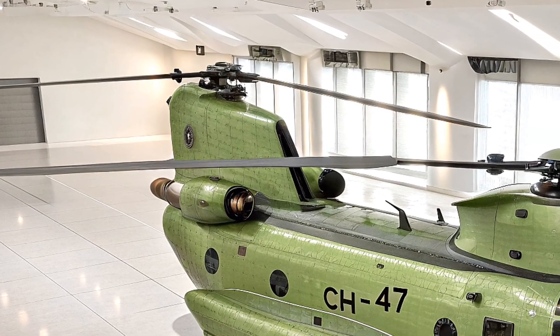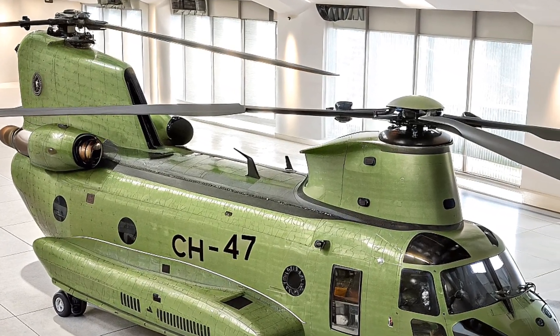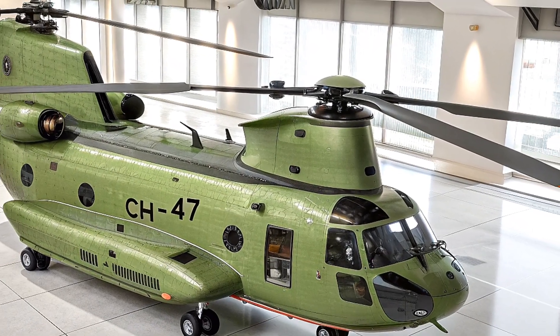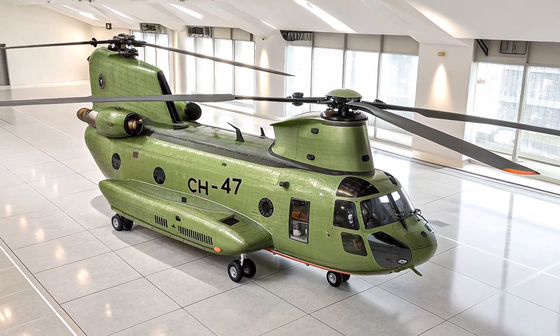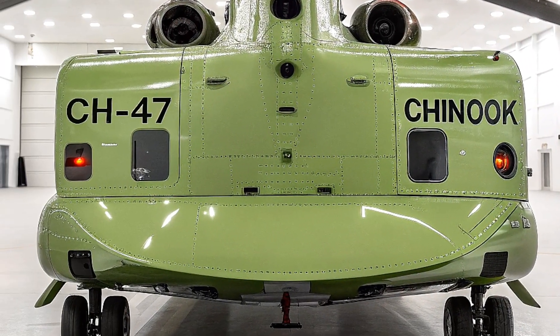The tandem rotor setup, with two three-bladed rotors spinning in opposite directions, eliminates the need for a tail rotor, giving it unmatched stability and lift. It can carry up to 47,928 pounds, including troops, artillery, or even vehicles like Humvees, and sling-load up to 26,000 pounds under its triple hook system.